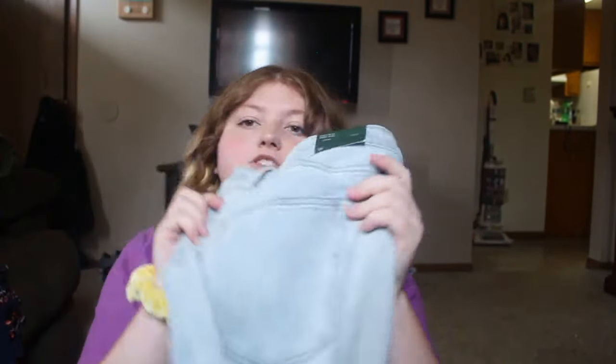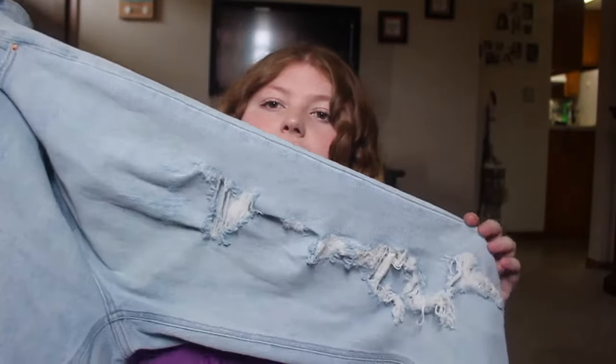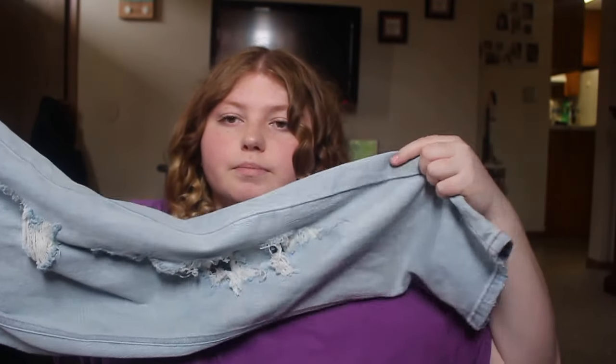I also got, again from Target, these just mom jeans in a light wash. They look like this — they've got holes, and I'm thinking about buckling them or pulling them up at the bottom. They're super cute and I've never owned a good pair of mom jeans or boyfriend-cut jeans, so I really wanted these.